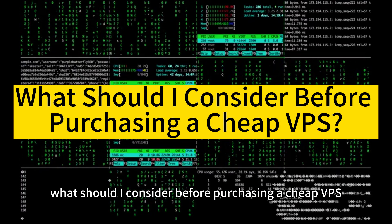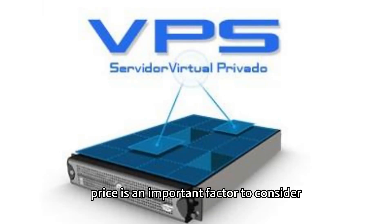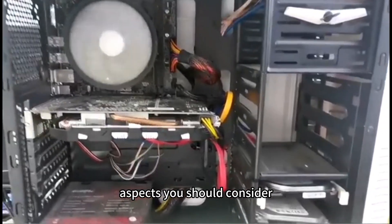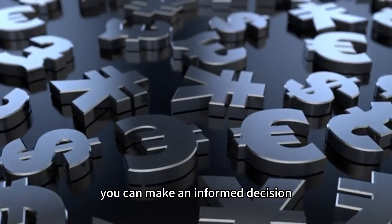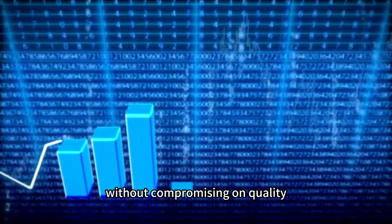What should I consider before purchasing a cheap VPS? When it comes to selecting a virtual private server, price is an important factor to consider. However, solely focusing on cost can lead to potential pitfalls. In this article, we will explore the essential aspects you should consider before purchasing a cheap VPS. By understanding these factors, you can make an informed decision and ensure that your VPS meets your requirements without compromising on quality.